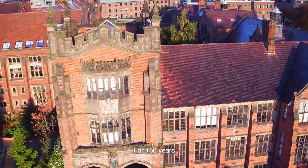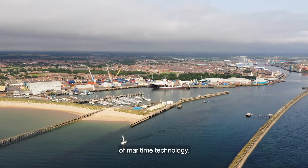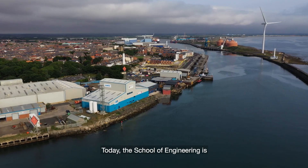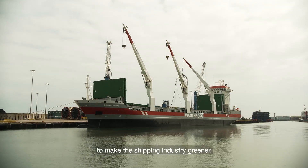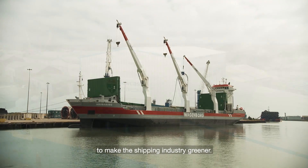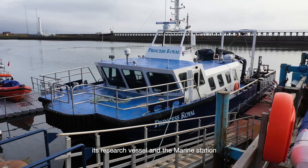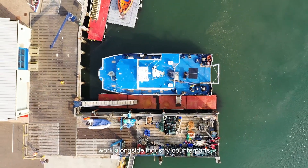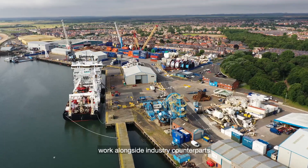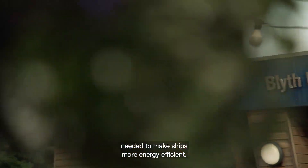For 150 years, Newcastle University has been at the forefront of maritime technology. Today, the School of Engineering is still on a voyage of discovery, leading the global race to make the shipping industry greener. From the university's campus, its research vessel and the marine station at the Port of Blyth, university staff and students work alongside industry counterparts to research and develop the new technologies needed to make ships more energy efficient.